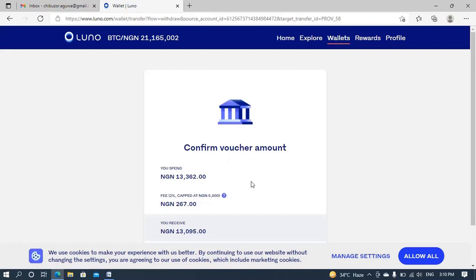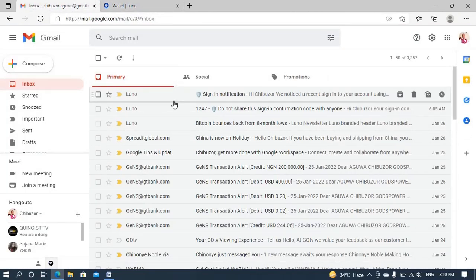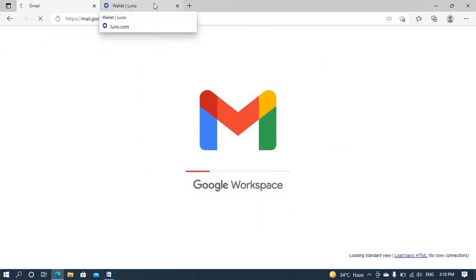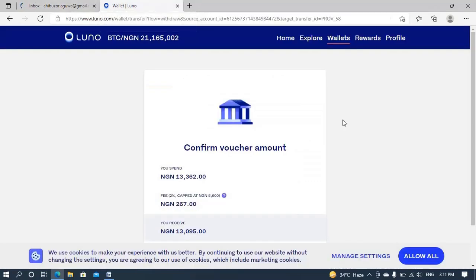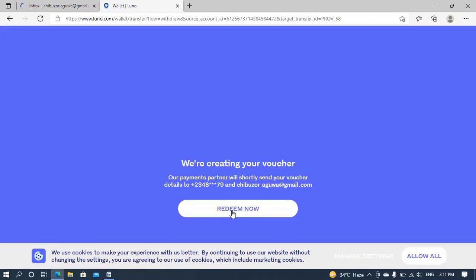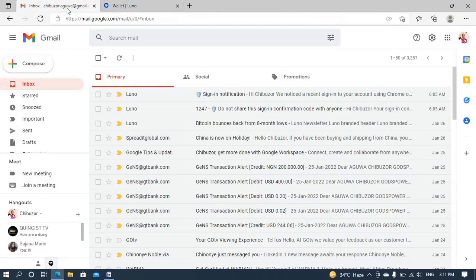It says 'Confirm your voucher amount' — 10,000. So now let me go to my email and see if they sent any email. No emails have arrived yet, and also no SMS has arrived on my phone. I have to click on Confirm just like they said. I'll click Confirm and let's see what's next. It says 'We are creating your voucher and our payments partner will shortly send you details to your mobile number and your email address.' So let me wait and see when it will arrive.